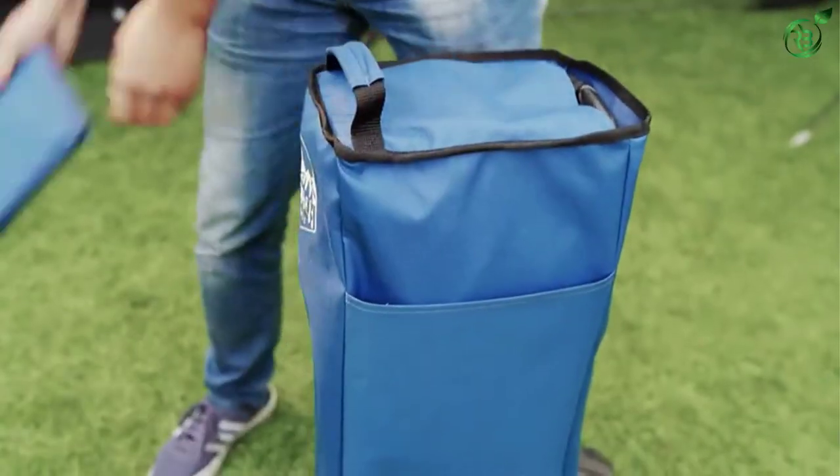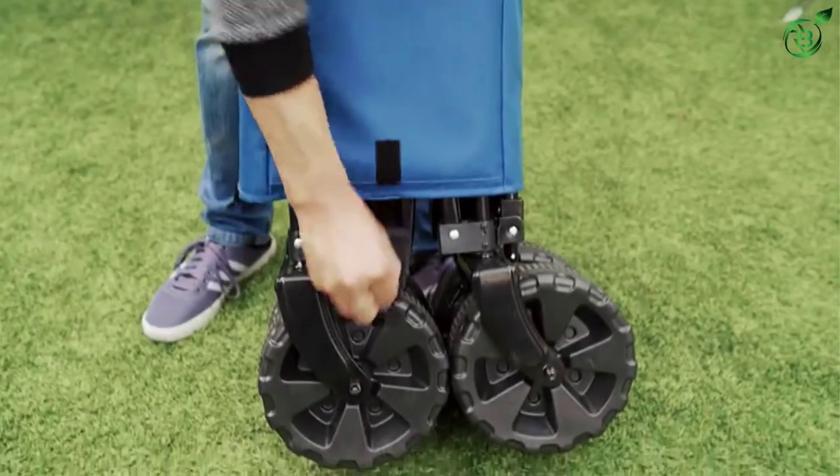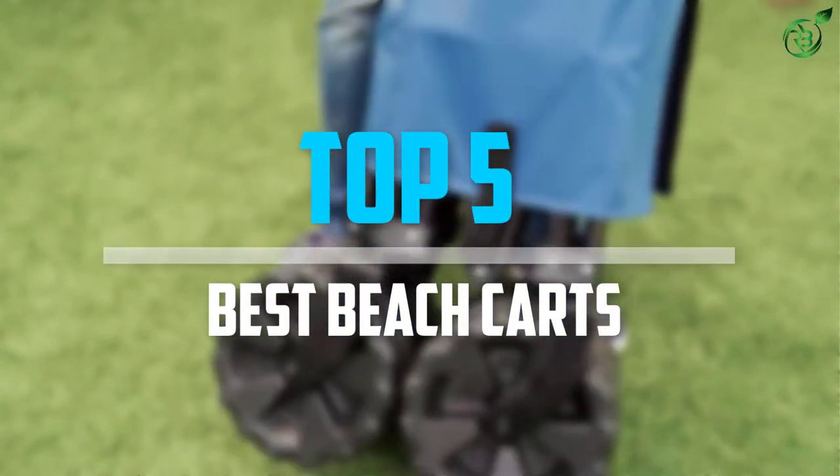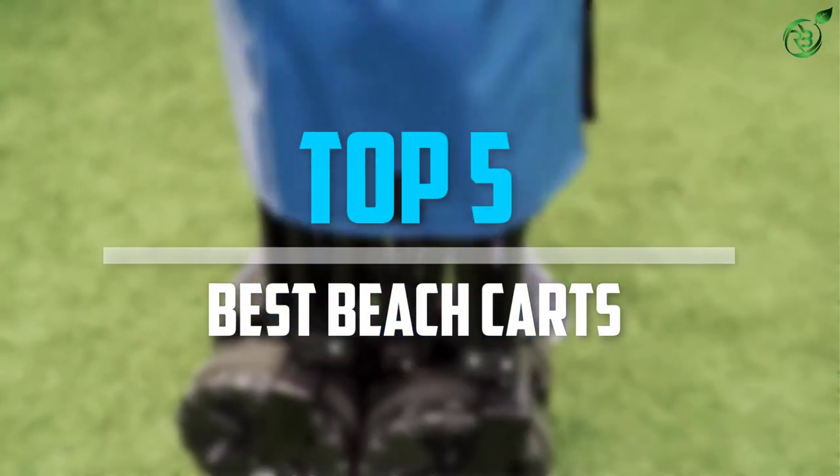Are you looking for the best beach carts in your budget? Well, in today's video we break down the top 5 best beach carts that are available on the market. So let's get started with the video.